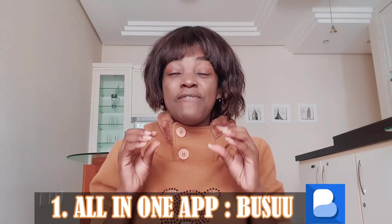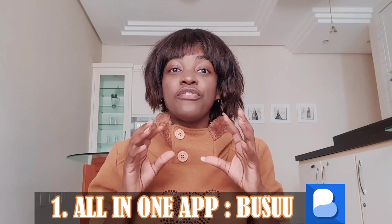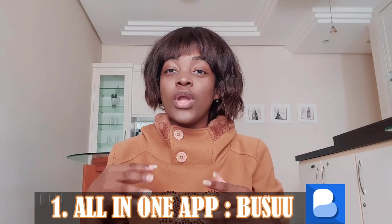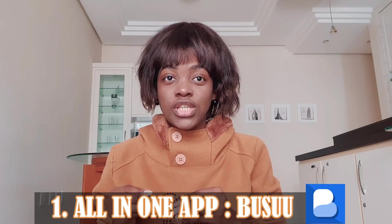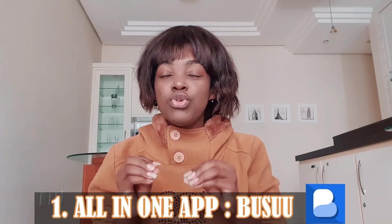Number one: best all-in-one app — Busuu. It is available for iOS and Android. For pricing, it has free limited access, but if you want more advanced material, you have to pay for the premium version. Busuu has a cheerful interface that's meant to keep you coming back for continual improvement.